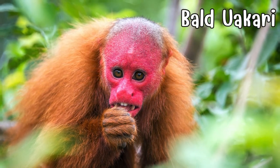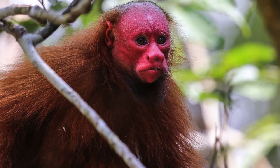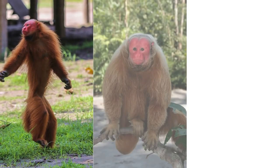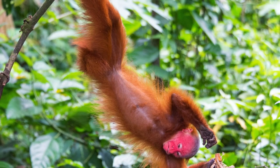Descend into the Amazon rainforest to discover the bald uakari, a primate with a distinct lack of hair and a vivid red face. Its bald head and bright face result from reduced fur and increased blood flow, making it a striking character in the rich tapestry of the jungle.